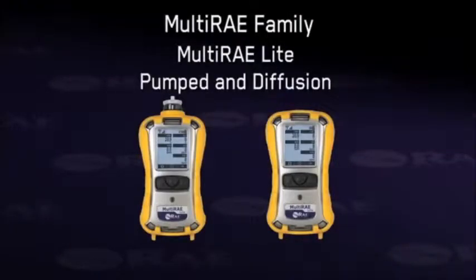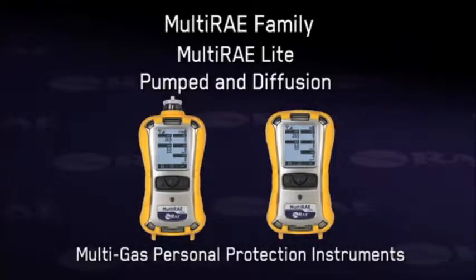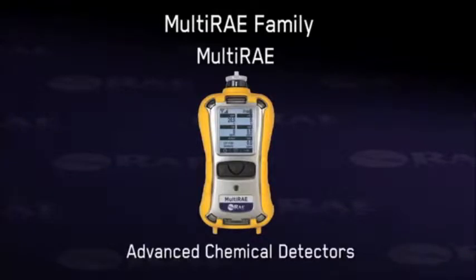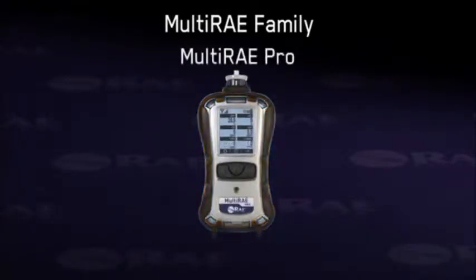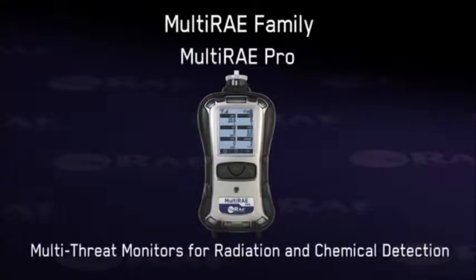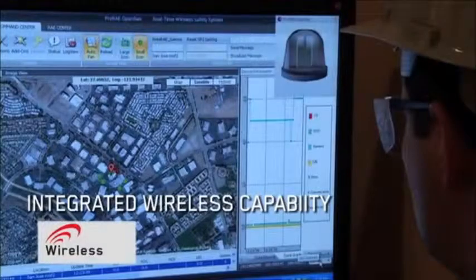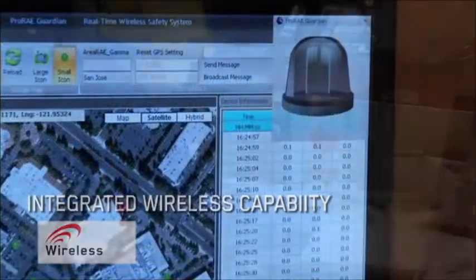The Multi-RAE family incorporates the Multi-RAE Light — pumped and diffusion multi-gas personal protection instruments — the Multi-RAE advanced chemical detectors for up to five gases and VOCs, and the Multi-RAE Pro multi-threat monitor for radiation and chemical detection.